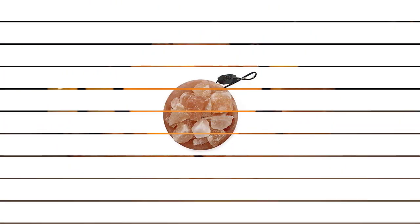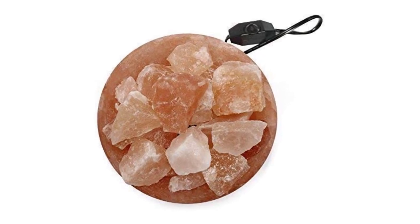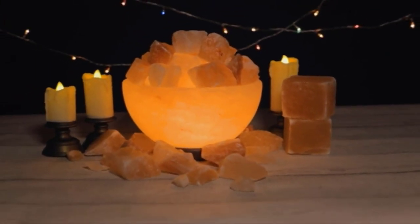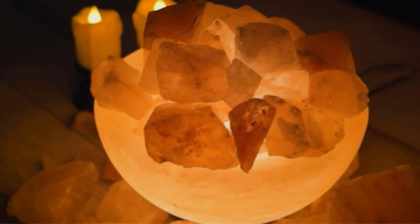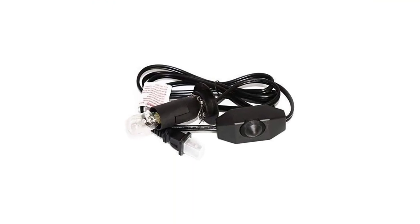Not only that, but it is also a pretty large lamp weighing at 10 pounds. You get such a high weight thanks to its bowl shape design with small salt bulbs inside. To make sure that you get high light output, it comes with a 25-watt bulb which is highly powerful. Unfortunately, it does not come with any warranty, which means it might not be the most durable pick.